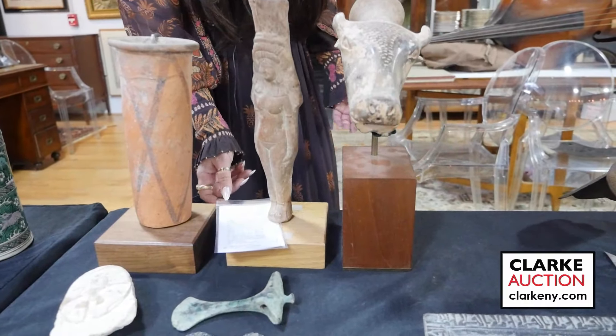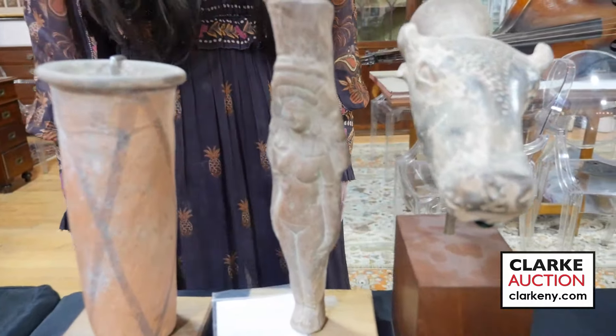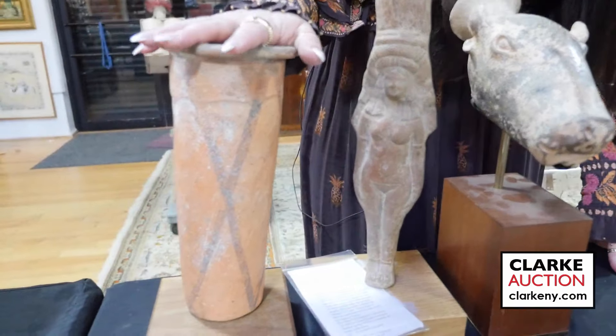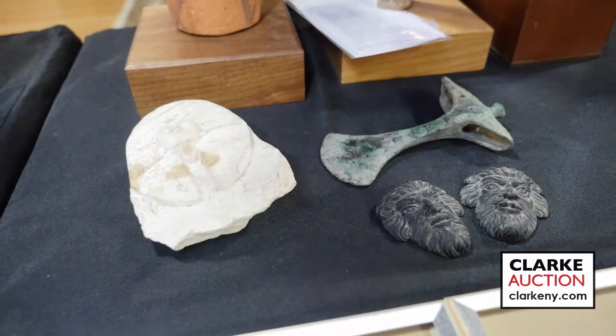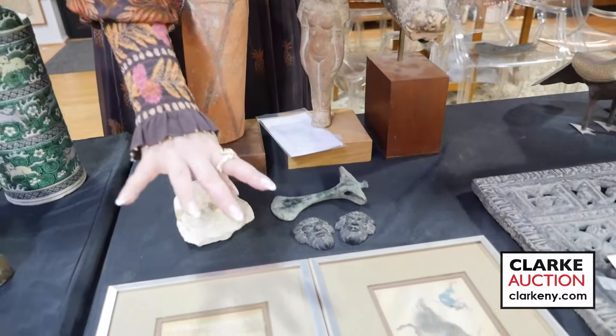This is a collection of antiquities also from Cold Spring — lots of information on where he purchased things. We have a terracotta figure of Isis or Aphrodite, a nice terracotta vessel, a battle axe, two small masks, and a carved stone head — all grouped together at four to six hundred.